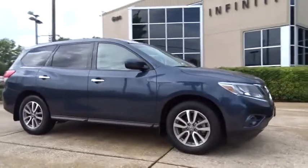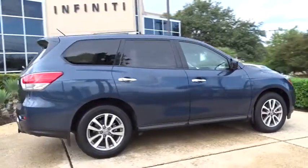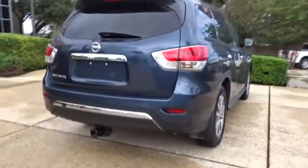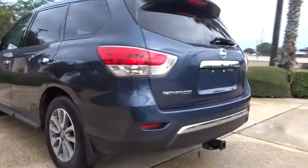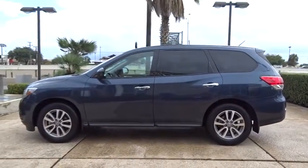The 2015 Nissan Pathfinder. The Pathfinder has a premium interior with three rows of seating for up to seven passengers, as well as versatile seating and cargo configurations. This SUV appeals to both truck lovers and car lovers. This vehicle has less than 40,000 miles.